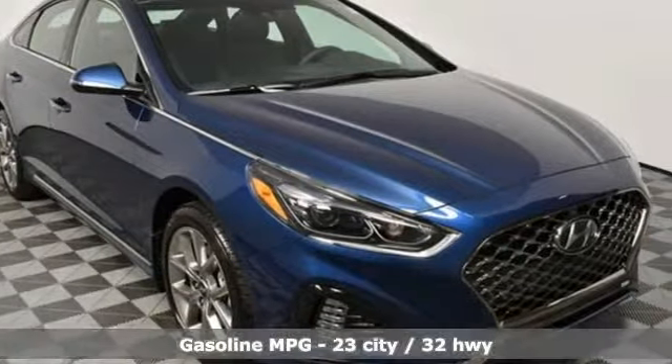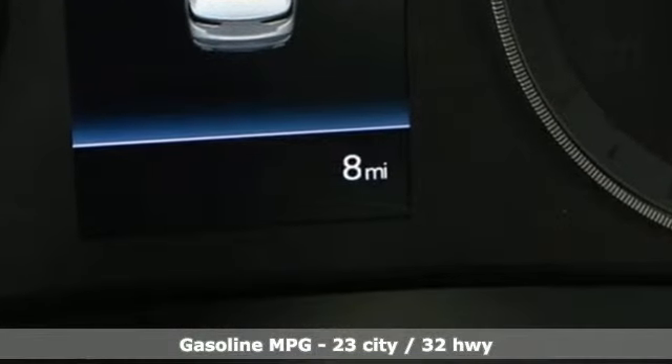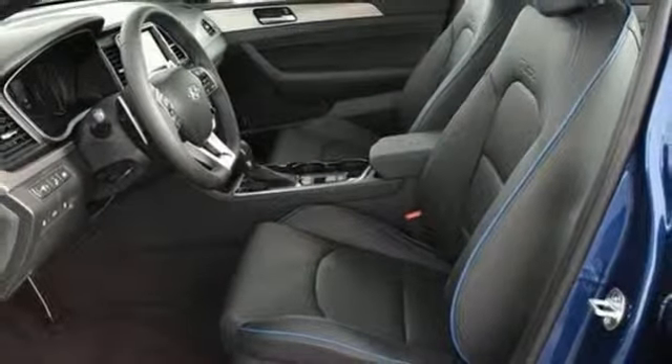It comes with the features you need and, better yet, want. Streaming audio, power heated mirrors, front heated and ventilated leather sports seats, rear parking sensors, doors and push-button start proximity key.